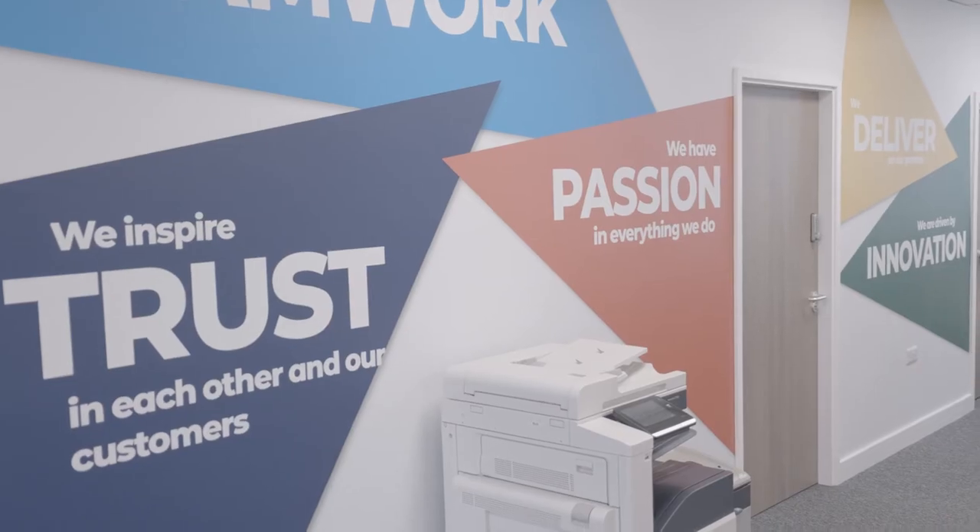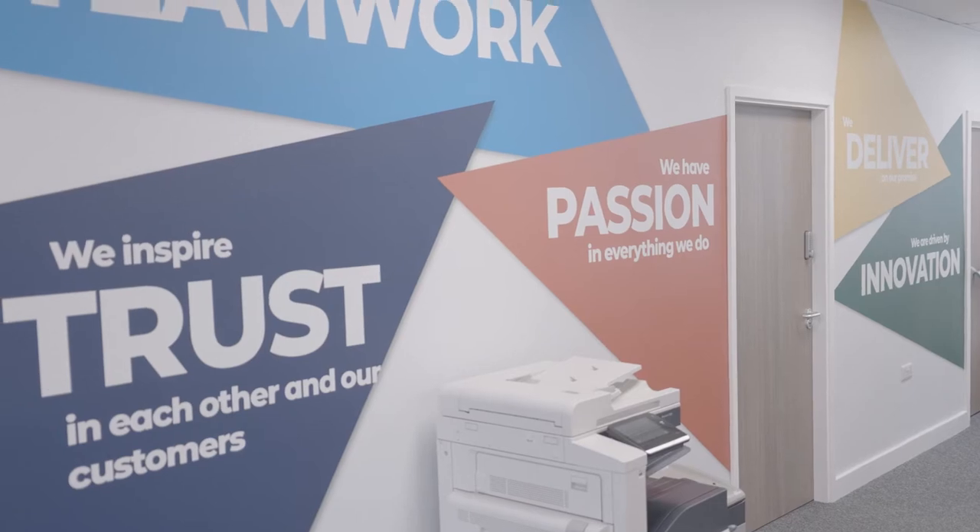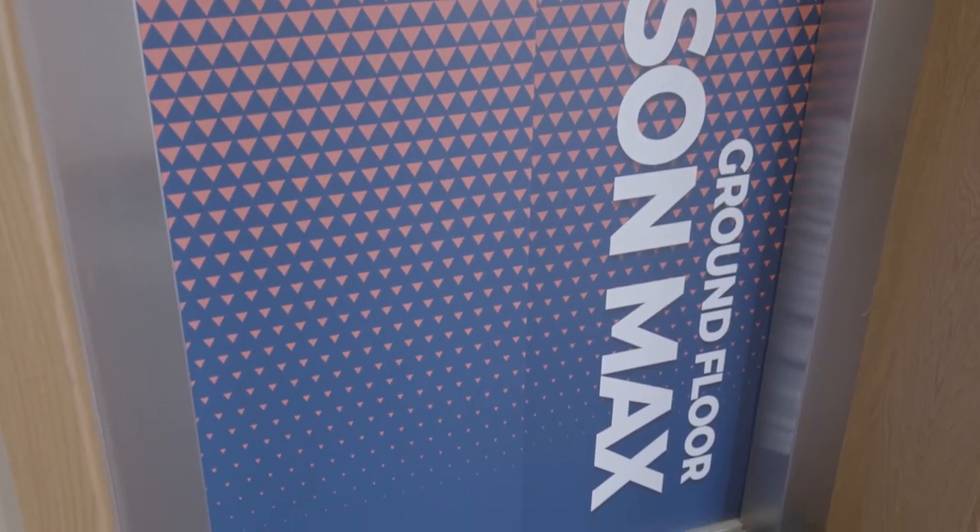We've really gone all out when decorating the office by using Dynok and one-piece graphics to really show what we can do in a space. It's become a really good place to bring people down to show what can be done with a boring old office space. It really demonstrates what we can do for clients, and the engagement we get with our customers and staff through our branding has been fantastic.